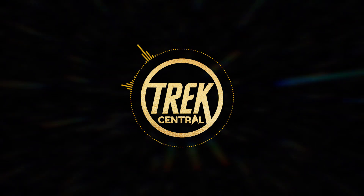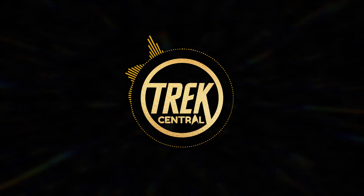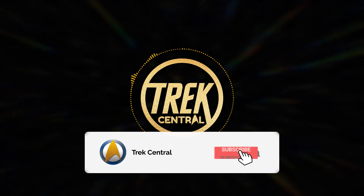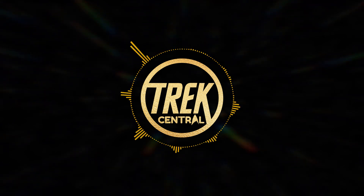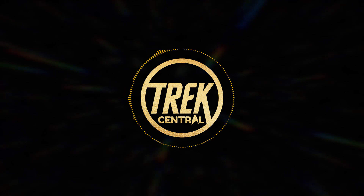Star Trek Picard Episode 2, titled Maps & Legends, has now aired on CBS All Access and CTV Sci-Fi Canada. If you're looking to keep up to date with all things Star Trek Picard, make sure to subscribe to Trek Central here on YouTube. International viewers can watch Episode 2 via Amazon Prime Video on January 31st.